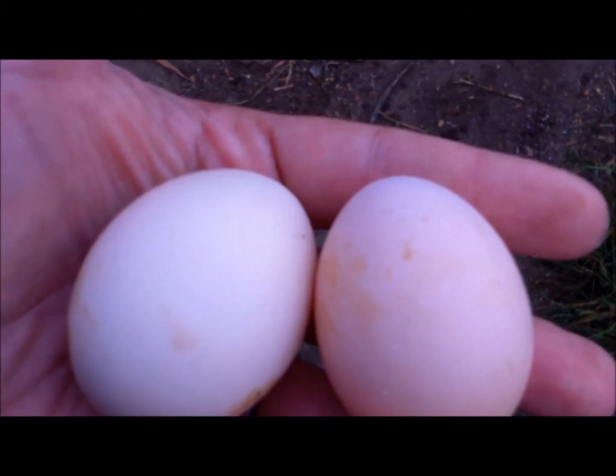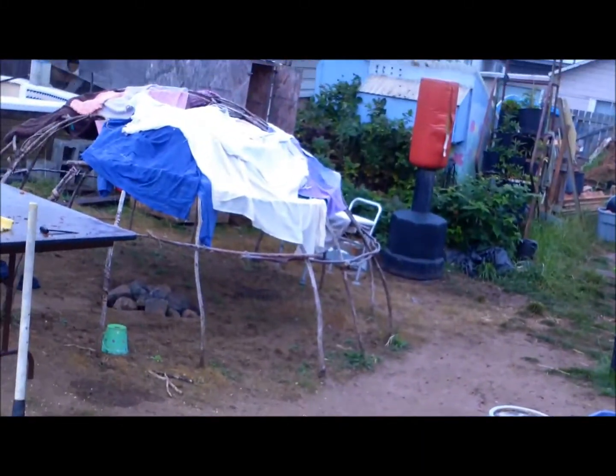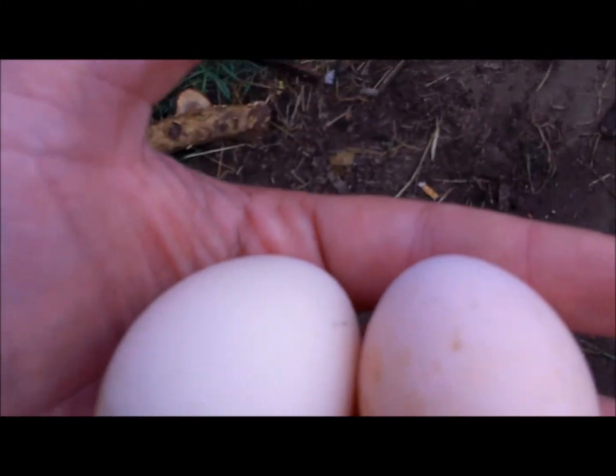First two eggs of this season on the farm. I'm really happy to have these new chickens, and I really want to thank the people who donated the new chickens to us.